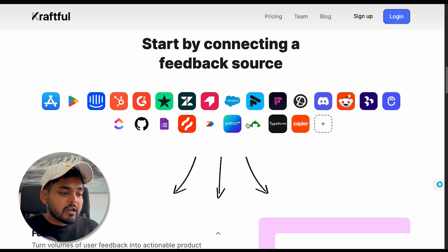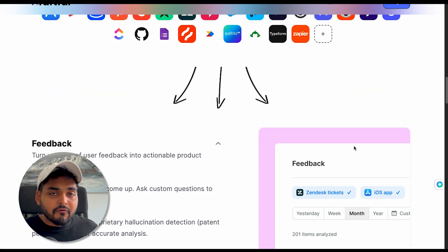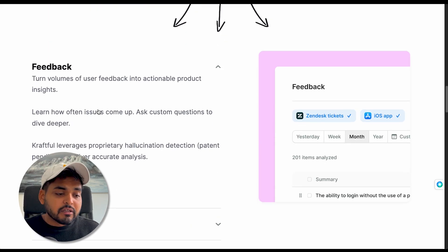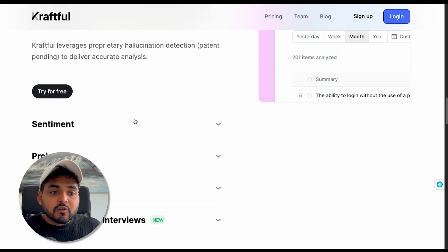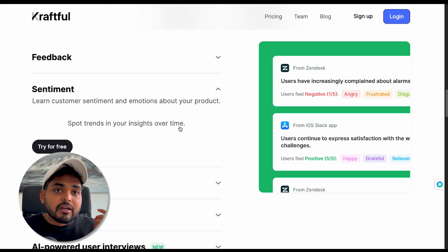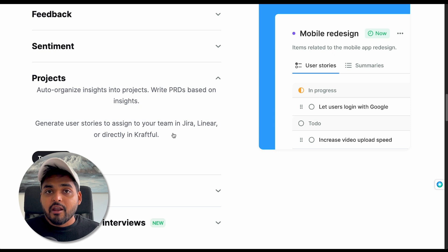If you already have survey data — data on Pando, G2, Trustpilot, Zendesk — this tool can also help you analyze all that data by bringing all those data sources together. You can bring all your reviews, feedback, and customer support stuff into a single knowledge base. The tool can also give you analysis based on sentiment or the pains and gains people are feeling when using the product. As a product manager or startup founder, figuring out what people like and don't like is really important, and this tool is trying to help us do that faster.